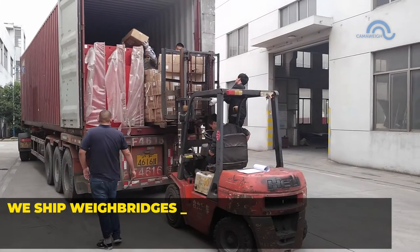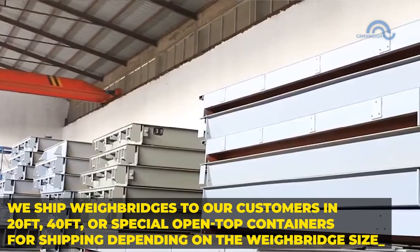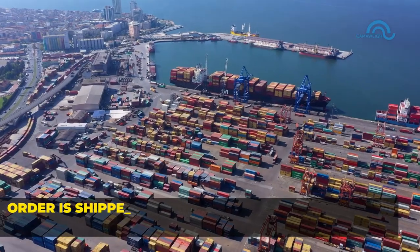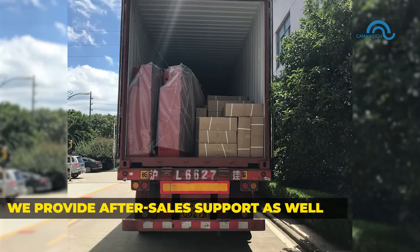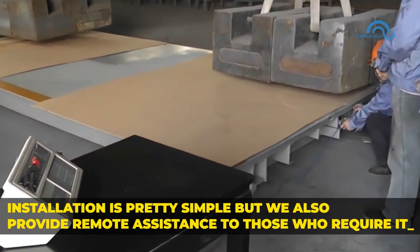We ship weigh bridges to our customers in 20-foot, 40-foot, or special open-top containers for shipping, depending on the weigh bridge size. We handle the logistics until the product reaches its destination. Orders are shipped to the largest and busiest port for the destination countries or regions. We provide after-sales support as well — installation is pretty simple, but we also provide remote assistance to those who require it.